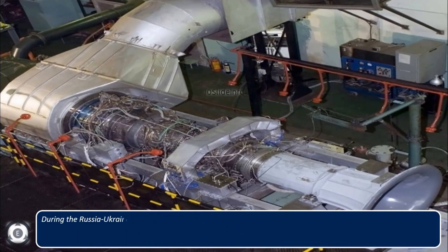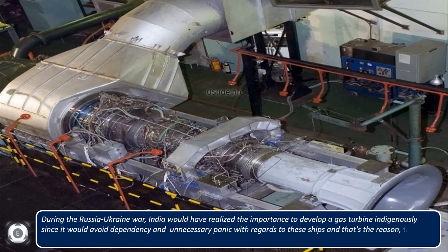During the Russia-Ukraine war, India would have realized the importance of developing a gas turbine indigenously, since it would avoid dependency and unnecessary panic with regards to these ships. That's the reason news regarding the Kaveri marine gas turbine has come out recently.